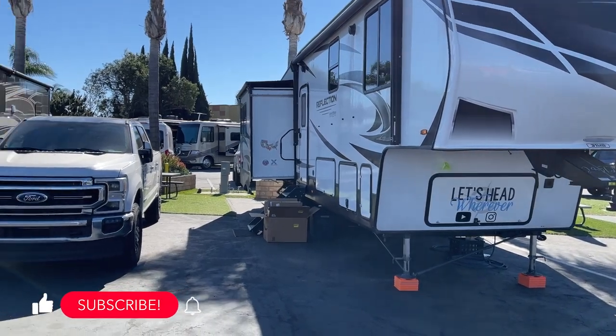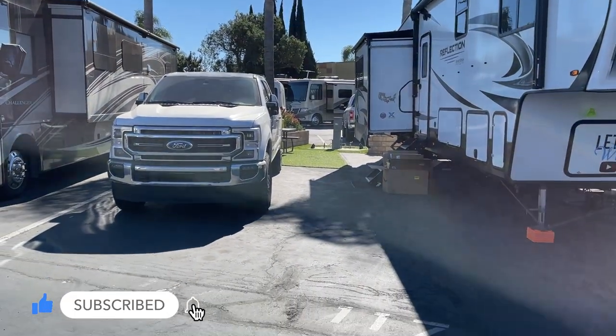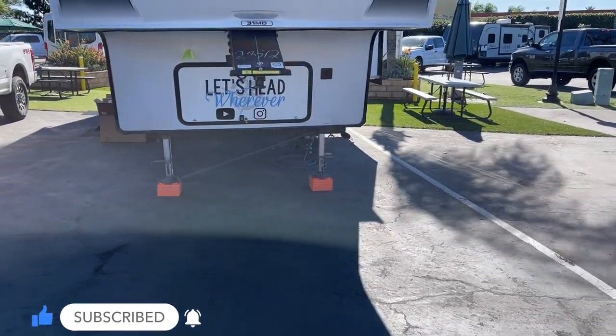The park does have different size RV spots. We chose to go with the largest of them. I recommend if you have a big rig, a Class A, or you just want a little bit of room, go with the bigger site.